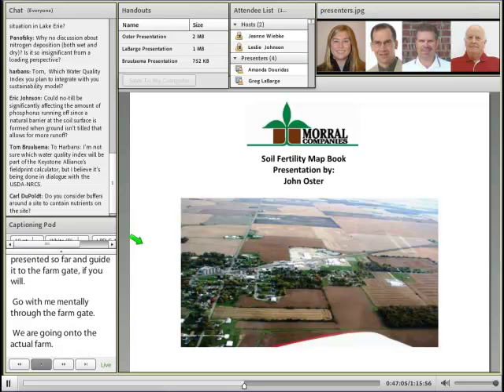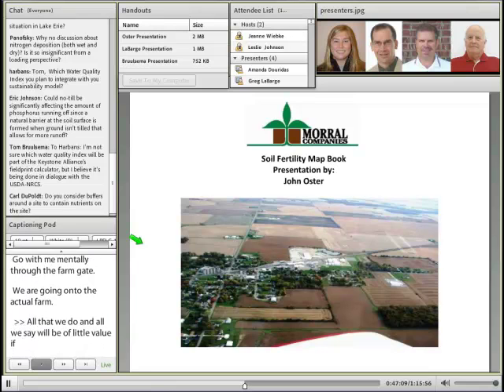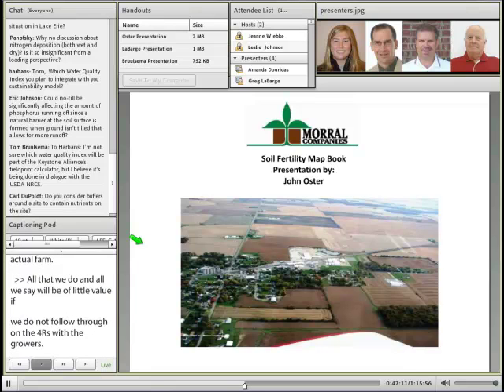Grower adoption, as we see it here in Ohio, is absolutely vital to the success of this venture. Let me share with you a very brief version of what we here at Morrill Companies do to promote 4R as a fundamental driver of our fertility program with our growers.